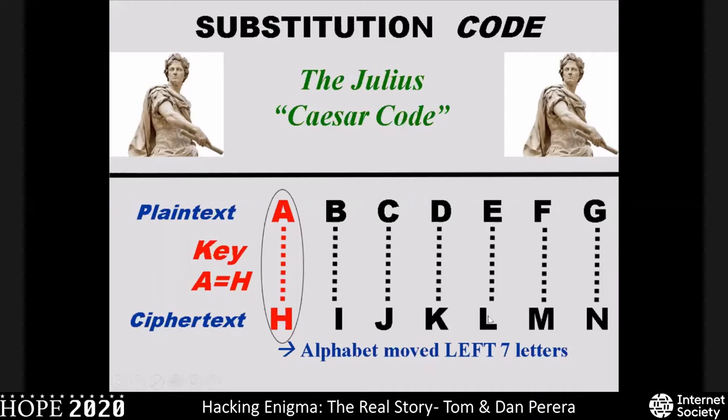This technique was also used during the American Civil War. This is an American Confederate States of America code wheel. To encode a letter, you take the rotating center wheel and adjust it to the day's key, or initial key setting, and then convert any plain text letter on the outer ring into a ciphertext letter on the inner ring. If you take that ciphertext over to another code wheel set to the same day's key, you can decode the message by looking at the coded letter on the inner wheel and finding the equivalent plain text letter on the outer wheel.